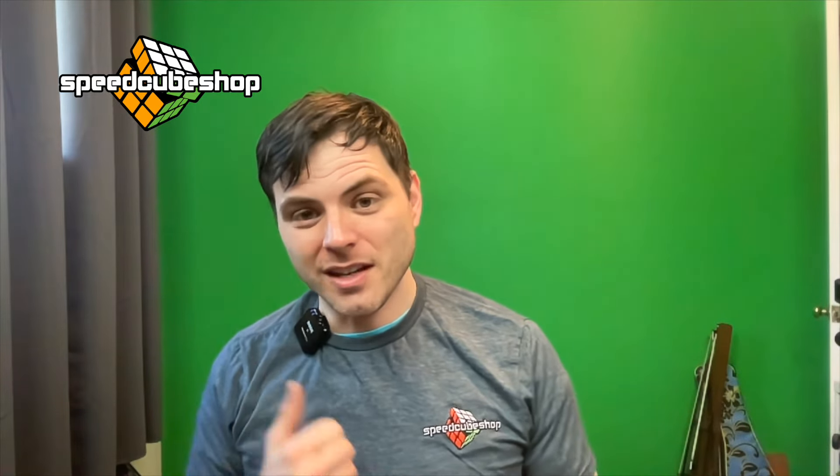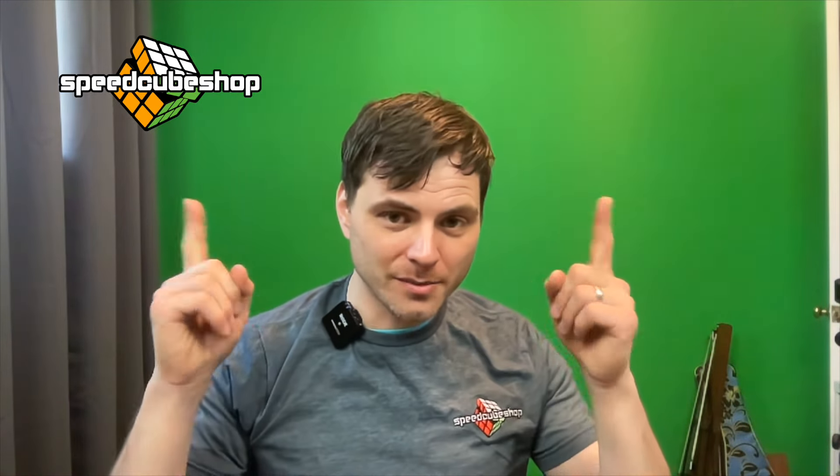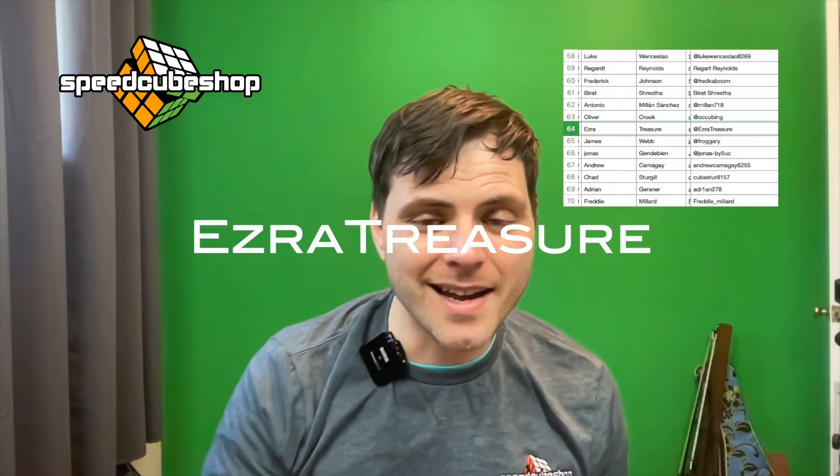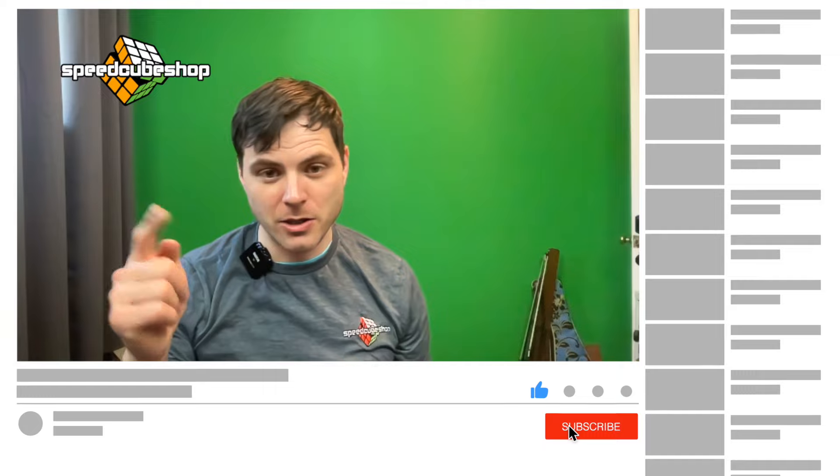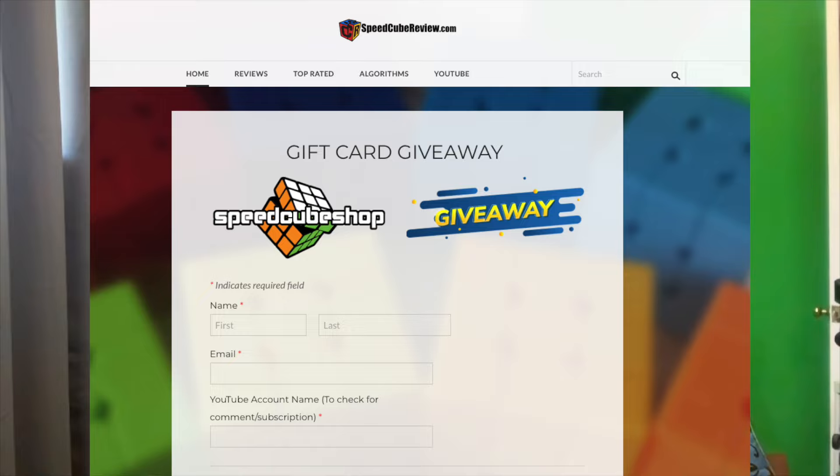It's been a little while since I've updated with the gift card giveaway. This is the most recent winner. You could win a ten dollar SpeedCube Shop gift card. All you have to do is subscribe to the channel, subscribe to SpeedCube Shop — link in the description — and go to speedcubereview.com. On the home page there's the entrance; you just type in your information, that's all you got to do.